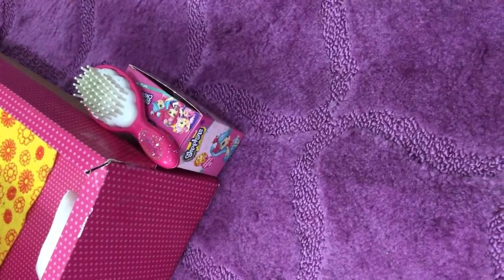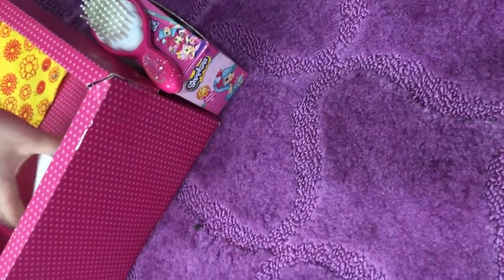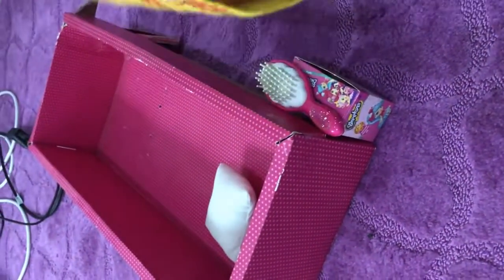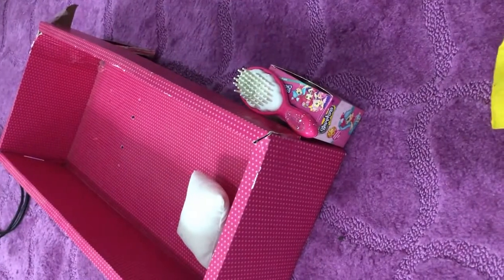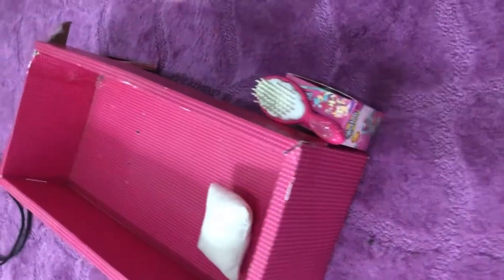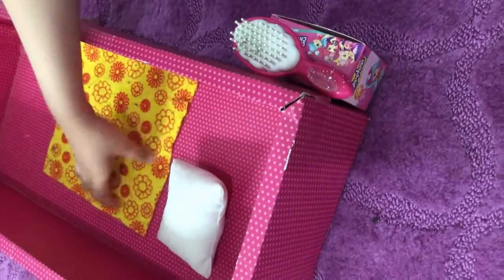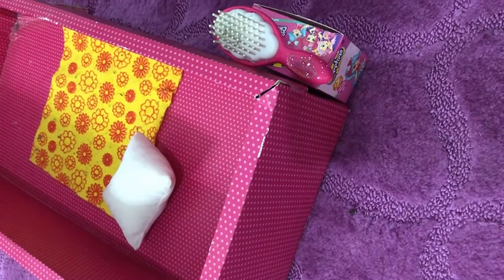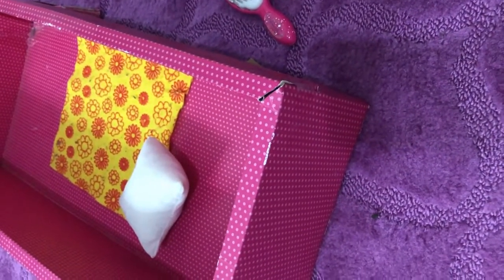Now we have her pillow right over here and her blanket. It might seem like this blanket is really small for her, but it's actually really hot here even when you put on the AC. So she just lets her leg out right over here and her arms out, and her pillow. I actually put the gloves here — kind of silly.